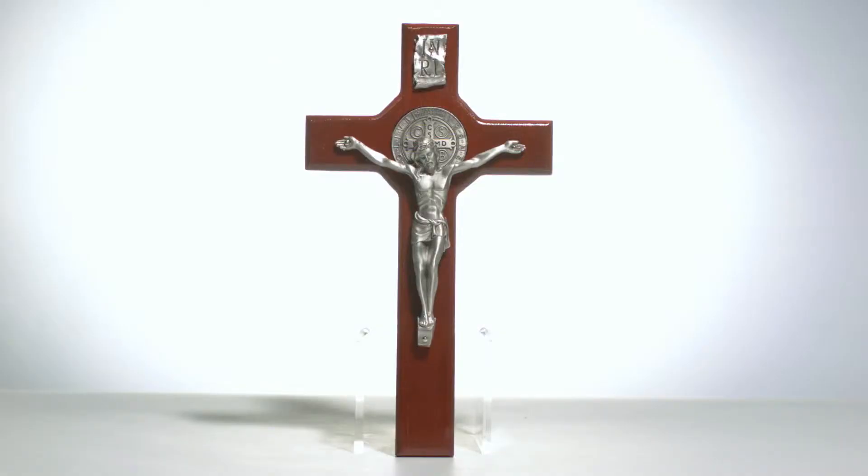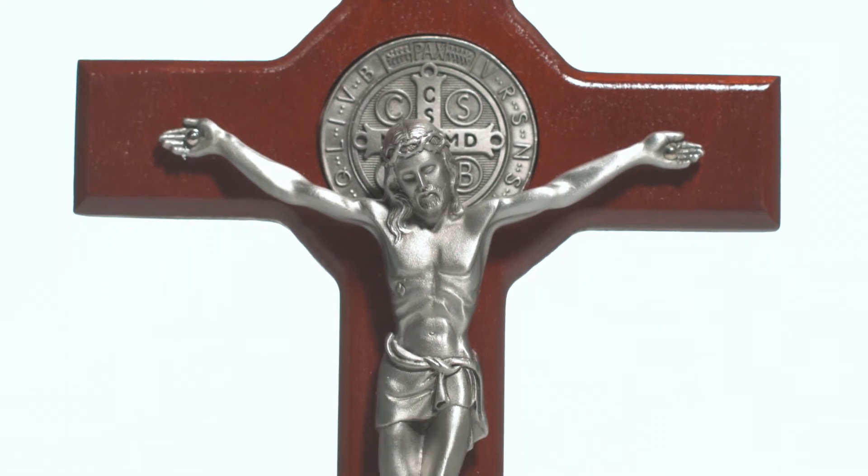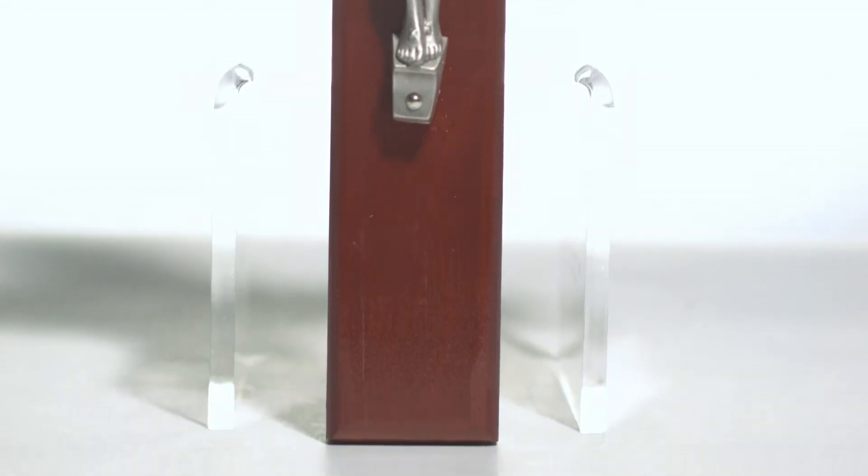A large St. Benedict medallion is featured behind the corpus on this stained cherry crucifix. The St. Benedict medal is a longtime Catholic tradition and makes this cross all the more special.